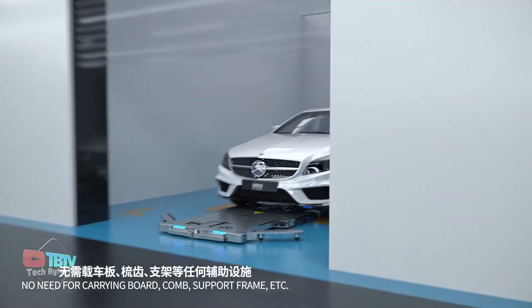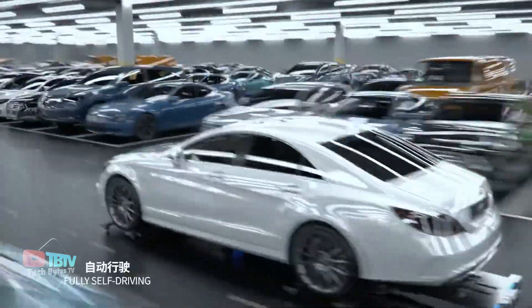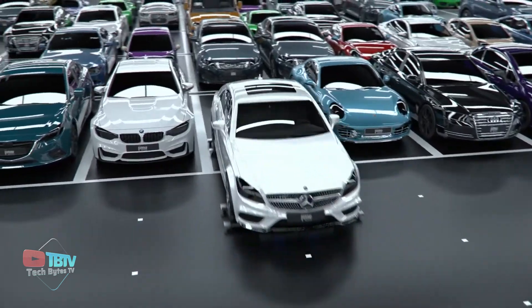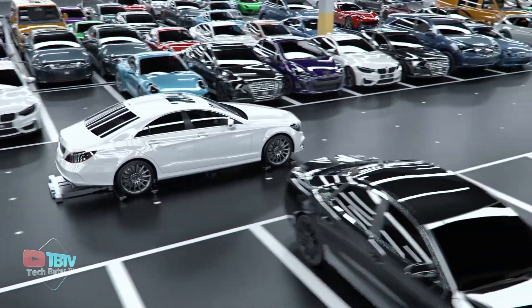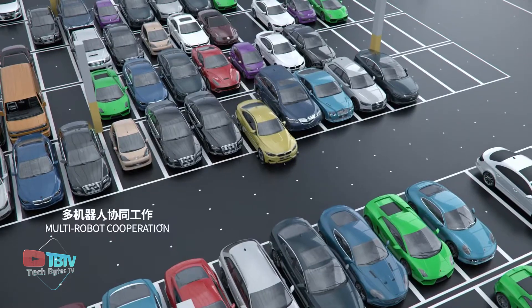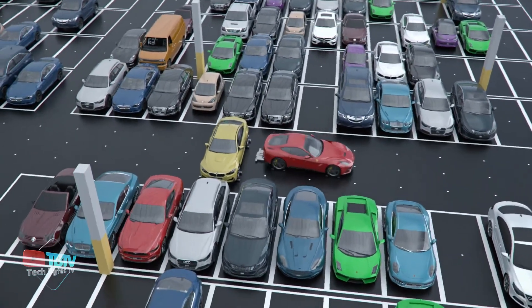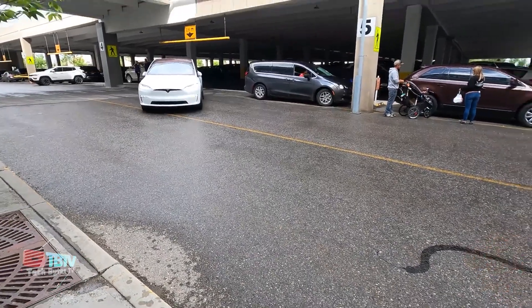These robots utilize advanced sensing technologies, artificial intelligence algorithms, and precise navigation systems to streamline the parking process and optimize space utilization. They can carry a maximum load of up to 2.3 tons and are designed to park any car in the world. The robots have an efficiency of 20 millimeters, and the company claims these robots will increase parking spaces by up to 30%.